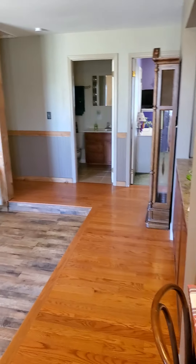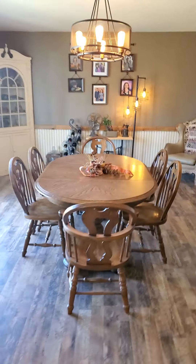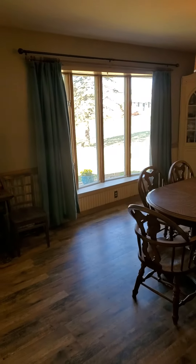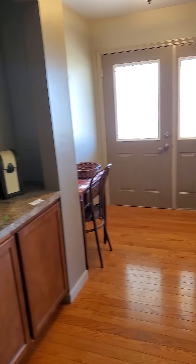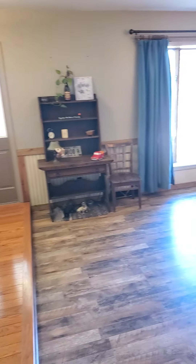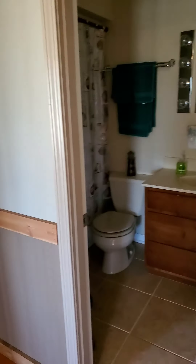Here we go guys, front entrance, nice front living room area. Nice front window, here's the front door, very nice hardwood floors. So that's the front room, and right off coming straight forward you have the bathroom, bedroom, bedroom.